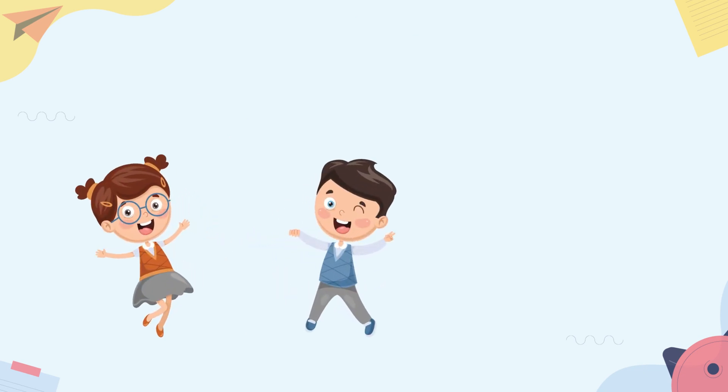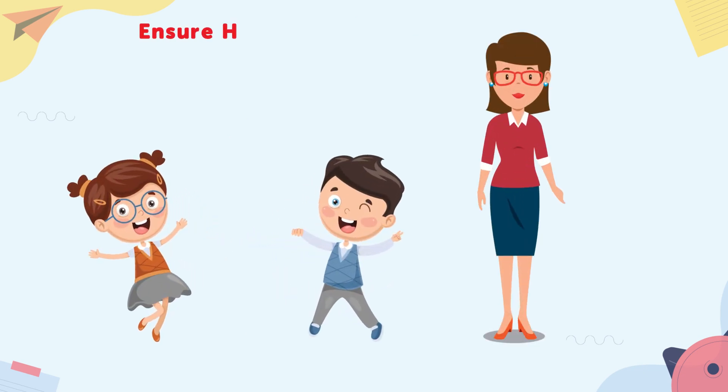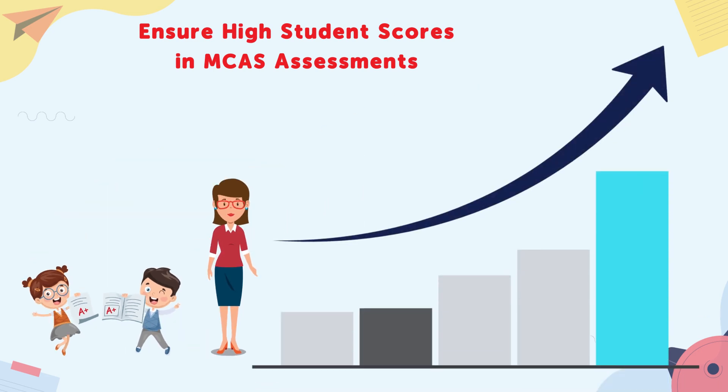The result is more proficient students, more productive teachers, high student scores in standardized assessments, and improved school rankings.